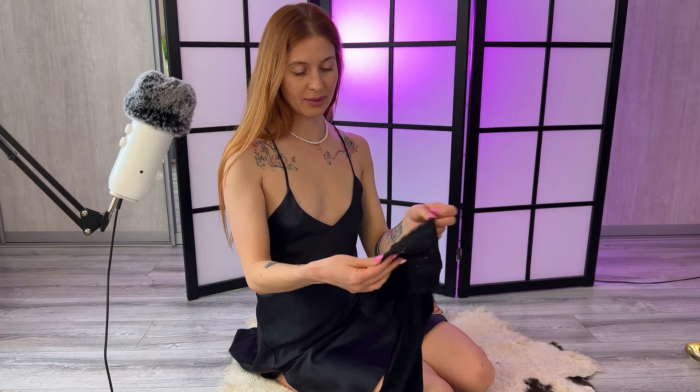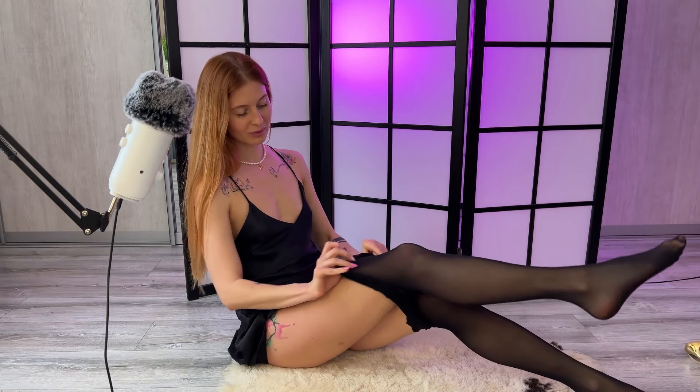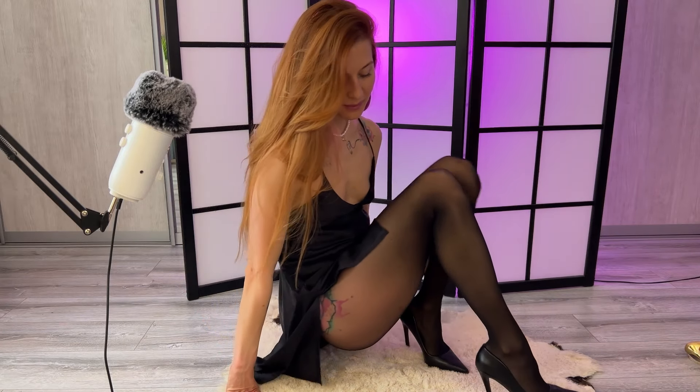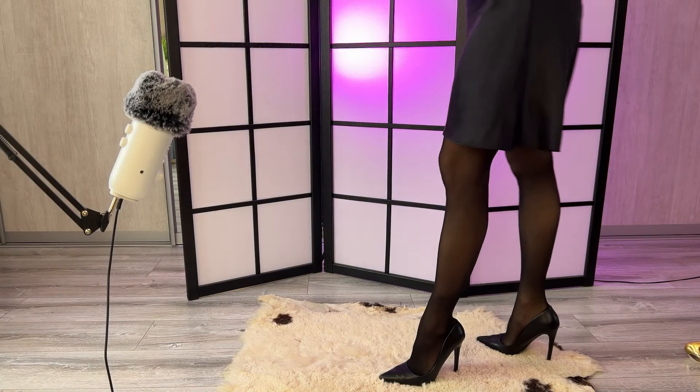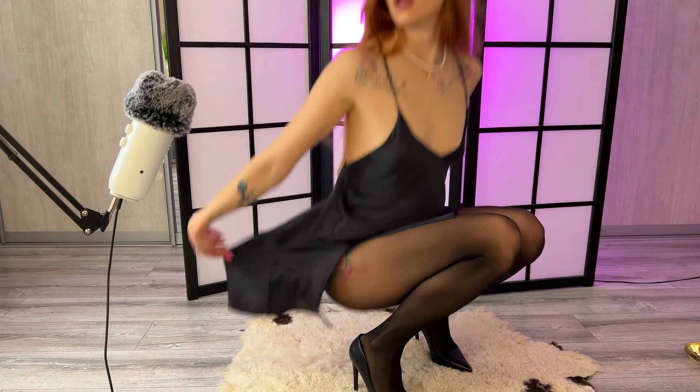Now I'm going to try on this black pantyhose. Let's add black high heels. Super airy, amazing black mini dress for an evening out — I love it!